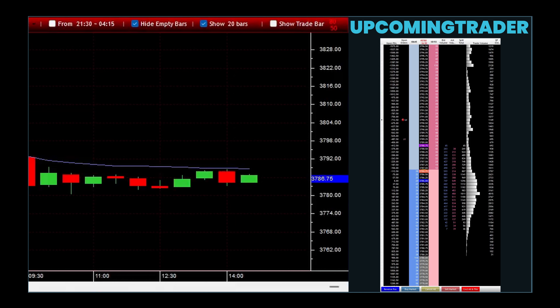By recognizing a gapping marubozu, investors can evaluate the strength of the ongoing trend. For instance, a gapping upward marubozu would suggest strong buying interest, potentially indicating that the upward trend might continue.